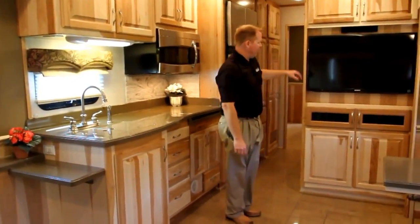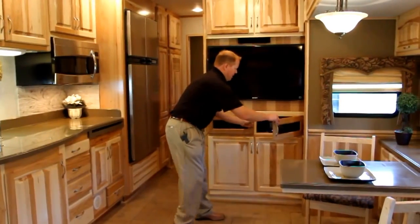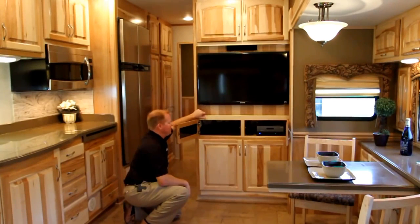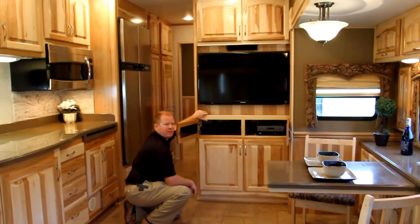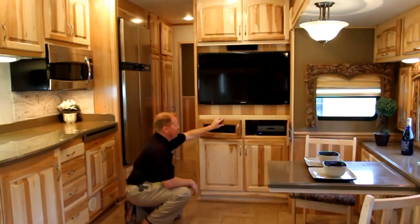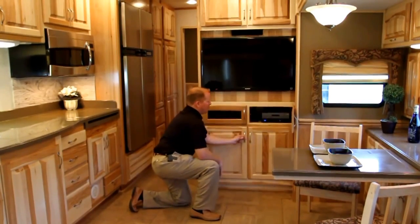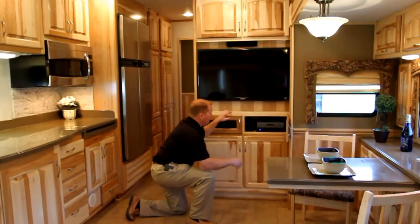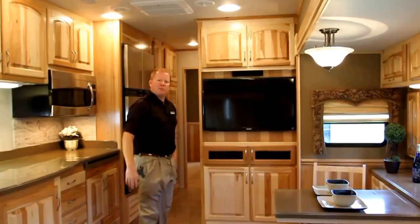Moving into our home audio system, our standard is a 40-inch LED Sony TV. Our home entertainment system houses all our surround sound throughout the salon area, has a Blu-ray player built in, and an iPod docking station. So you can dock your iPods or iPhones and get tunes throughout the salon of the coach. We do have a TrackVision in-motion satellite system on board with a DirecTV HD receiver — so you have satellite even while in transit.